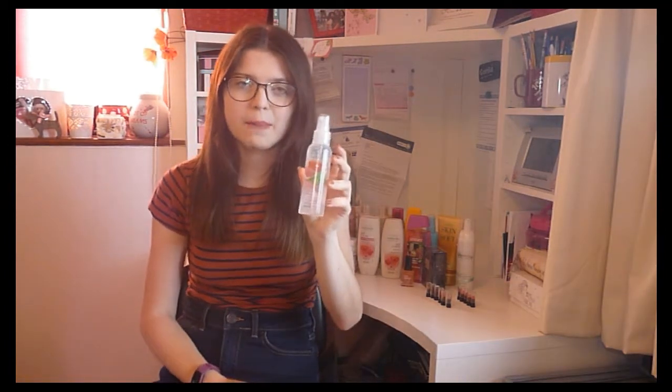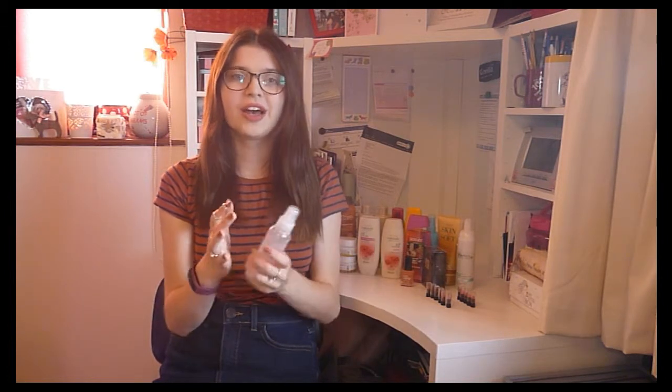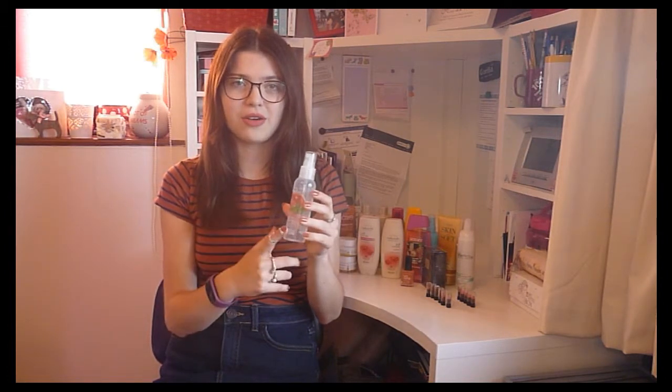This spritz isn't out yet — it comes out in campaign 12 — but it smells absolutely incredible. It is pink grapefruit, which I'm normally not a fan of, but pink grapefruit and mint, and it just smells so fresh and fragrant. I've been spraying it on my body but you could use it as a little air freshener just to make your room smell really fresh. I really, really like this product coming out in campaign 12.